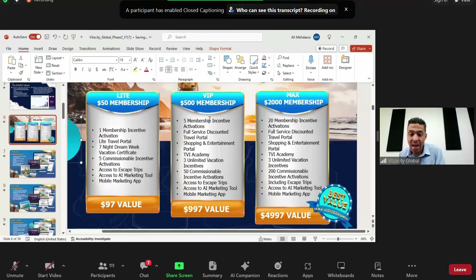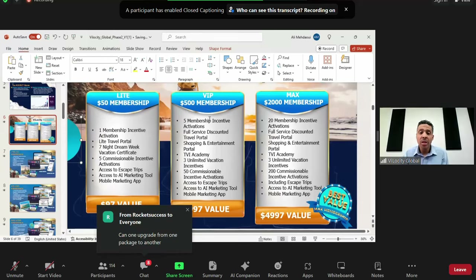With the $500 package you also get 50 commissionable incentive activations instead of just five — so you can give away a lot more vacations as gifts or business incentives. Since 2017, when we introduced vacation incentives, business owners, insurance agents, and realtors have given them away as housewarming gifts, referral tools, or retainer incentives. Every time you activate one or give one away, you earn three dollars per activation.